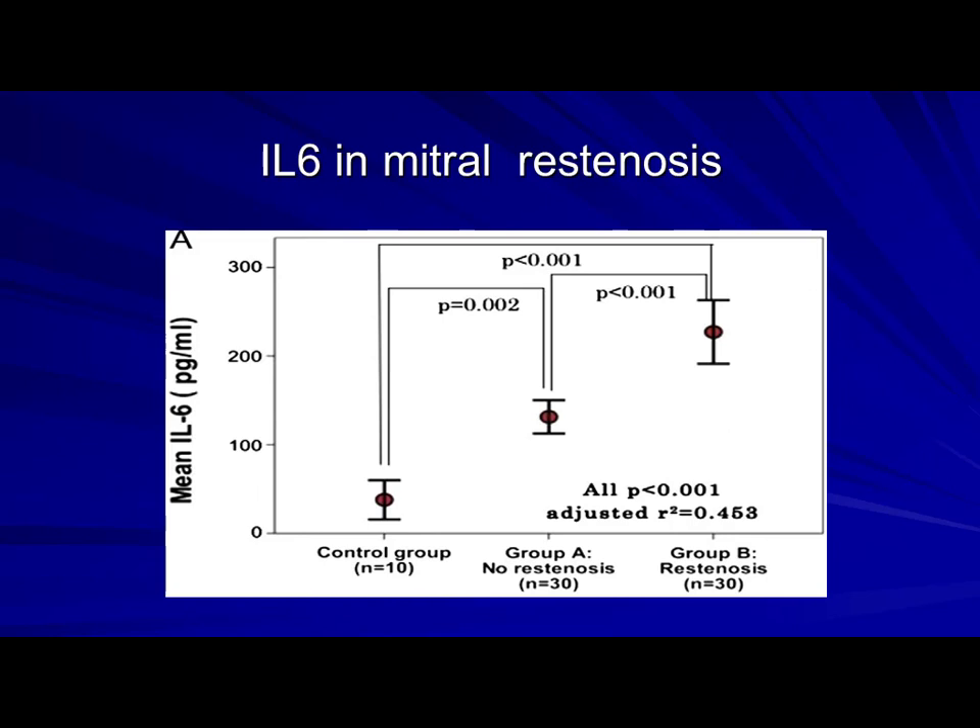We are trying to investigate further. An unpublished study examines whether long-acting penicillin itself is related to the inflammatory state — and found yes: there is a positive correlation between penicillin serum level and lower inflammatory markers. Penicillin does something beneficial. We are now planning a prospective study asking whether any anti-inflammatory agent can affect this inflammatory state. I hope that question will be answered soon.